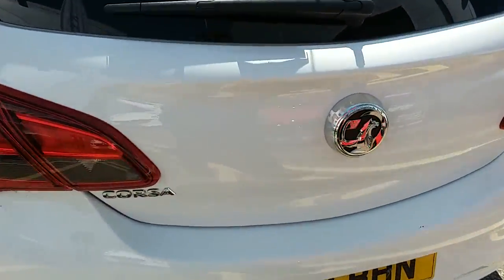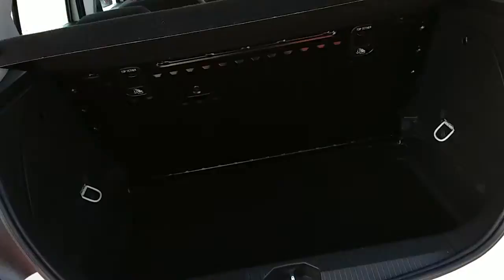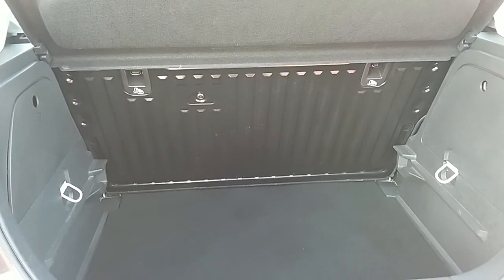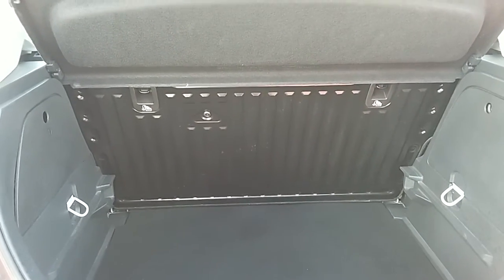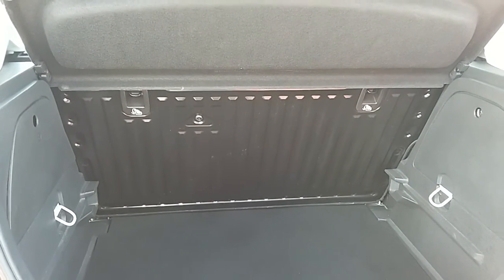Moving on to the back of the car, it will show us the boot space inside here as well. Having a look inside, you can see that you'd have a generous amount of space. With those seats at the back, they fold as one unit to create extra room if it's ever necessary.